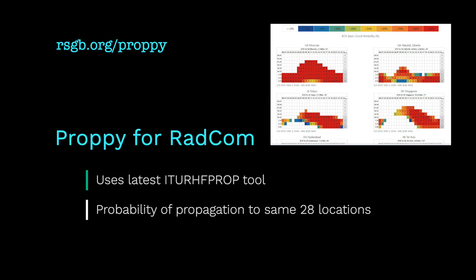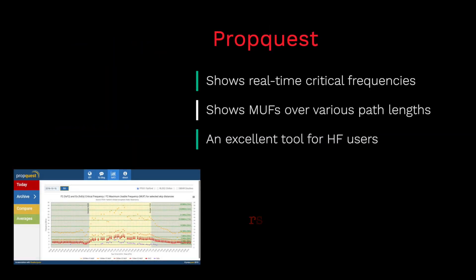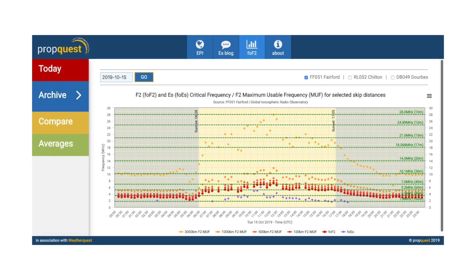Proppy for Radcom uses the latest ITU RH FP Prop tool to calculate probability of propagation to the same 28 locations used in Radcom. And PropQuest shows real-time critical frequency and MUFs over various path links, making it an excellent tool for HF users. Propagation is key to all amateur radio operations.